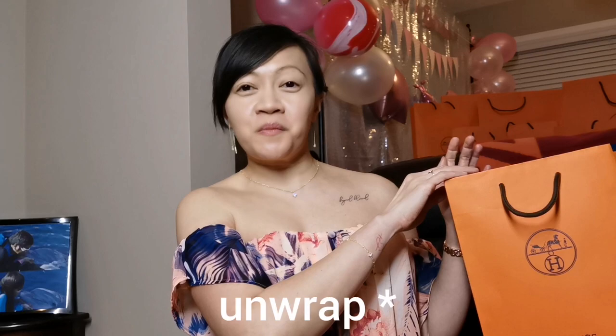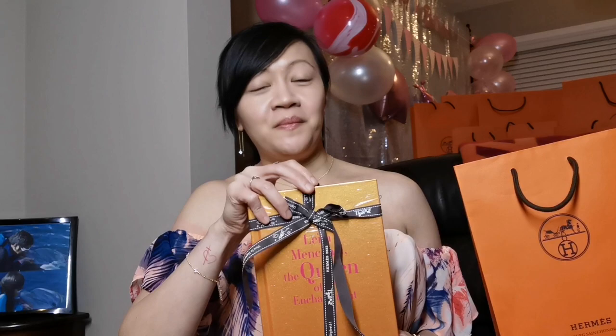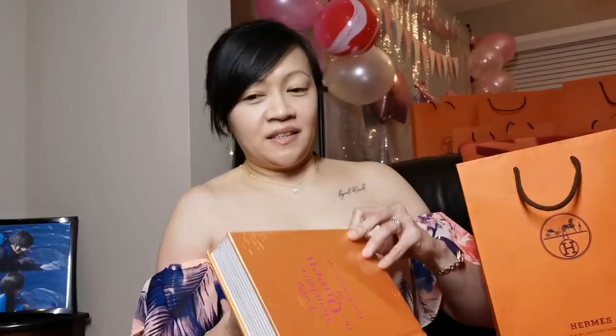So without further ado, let's unbox this book from Hermès. It's the Layla Mincheri book, The Queen of Enchantment. I purchased this book because I would like to know more about Layla Mincheri, and of course I also want to use it as a decorative book for display here in our home.